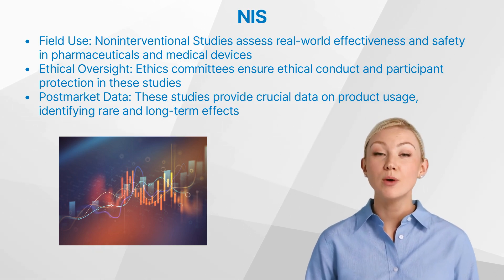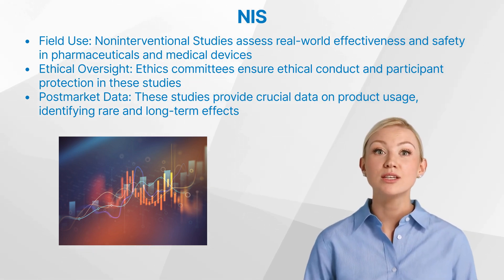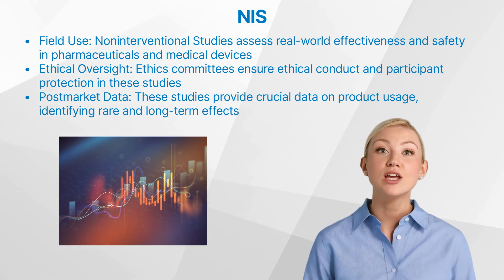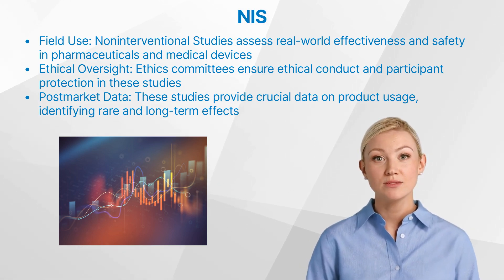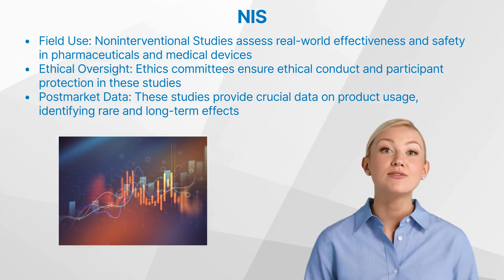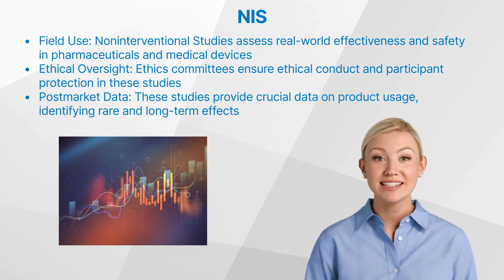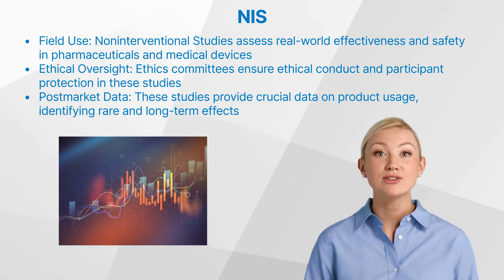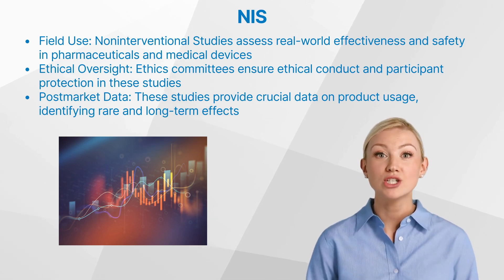Post-market surveillance refers to the monitoring of drugs or medical devices after they have been released on the market. Non-interventional studies play a crucial role in post-market surveillance as they provide real-world data about product usage and potential adverse events. This data is crucial for identifying rare side effects, long-term effects, and population-specific responses.